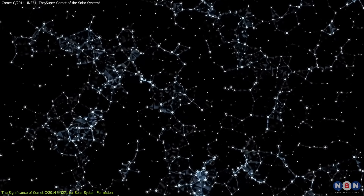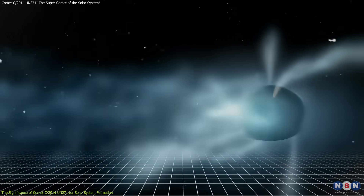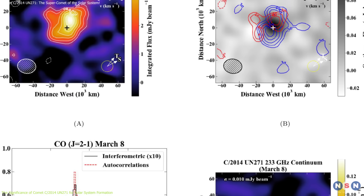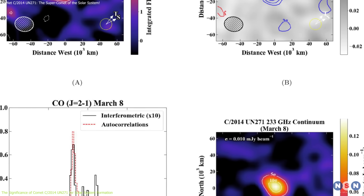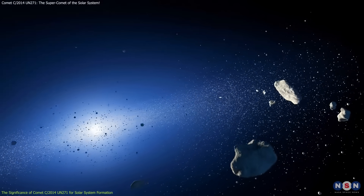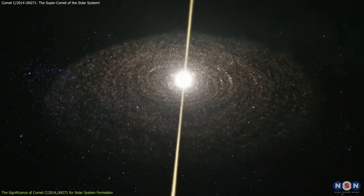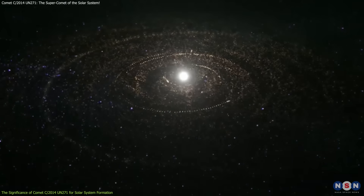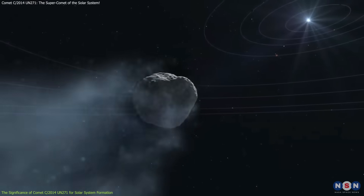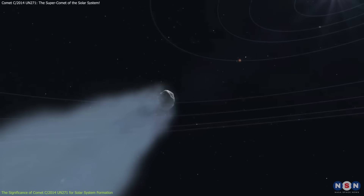In addition to organic compounds, the comet is emitting jets of carbon monoxide, an essential component of many organic molecules. The fact that carbon monoxide has been observed at such a great distance from the Sun is highly significant. It shows that even in the cold, distant reaches of the solar system, comets contain the chemical building blocks that were once present in the early solar system. As the comet moves closer to the Sun, it will continue to release more gas, providing scientists with a richer understanding of its chemical makeup.